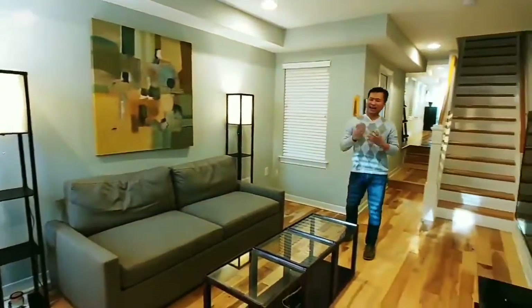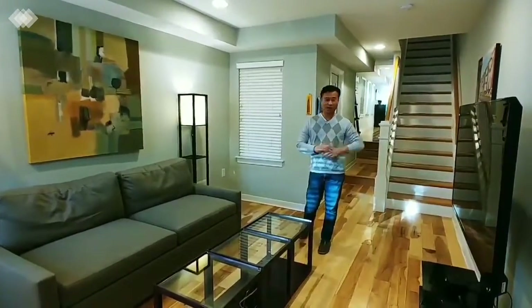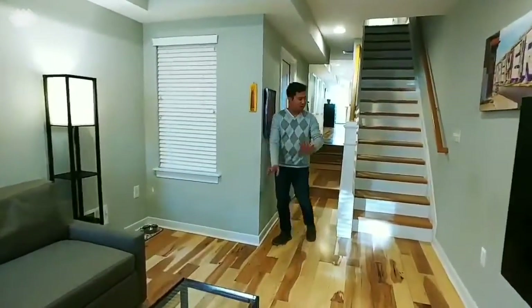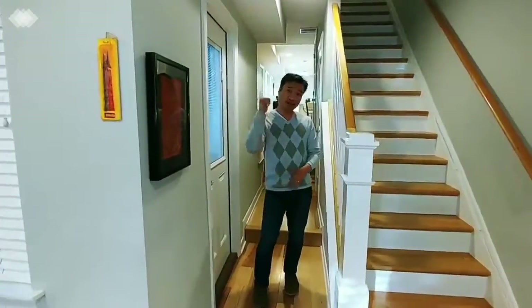Now we're inside 220 South Wolf Street. This house actually has over 2,100 square feet of living space. There are two floors upstairs. This is the living room — hardwood floors throughout the whole house. There's a staircase to go upstairs, and this is the side door to go up to the side alley and to the back of the house. Let's go to the kitchen and take a look.